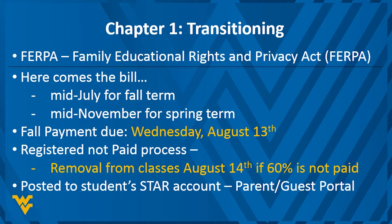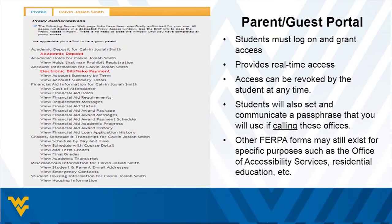Fall payment is due August 13th — the Wednesday before you drop students off in Morgantown. You have about a month to get that bill paid. We will be removing students from classes who do not have at least 60% of their bill paid by that Wednesday before classes start, which opens those seats for others. The email will go to your student saying there's been a change to their STAR account; if they've given you parent guest portal access, you can log on and pay for them.